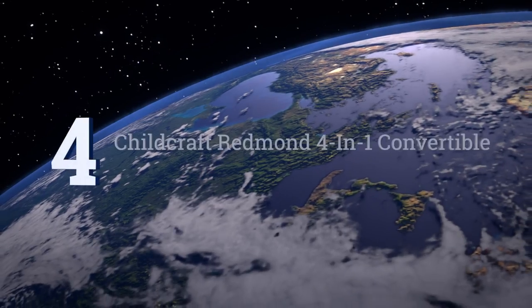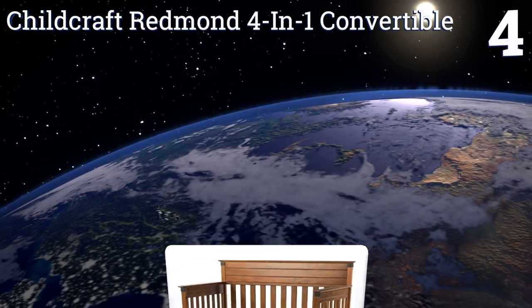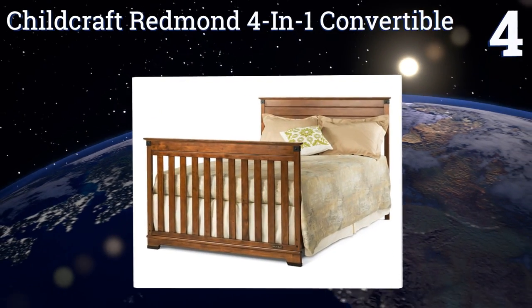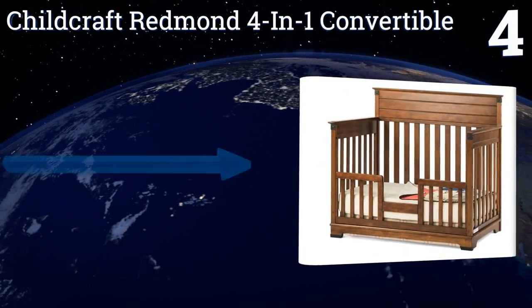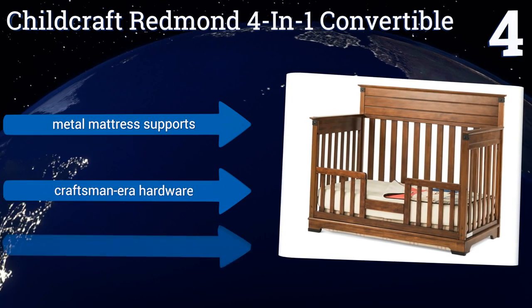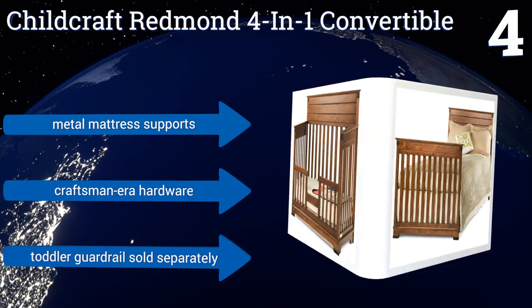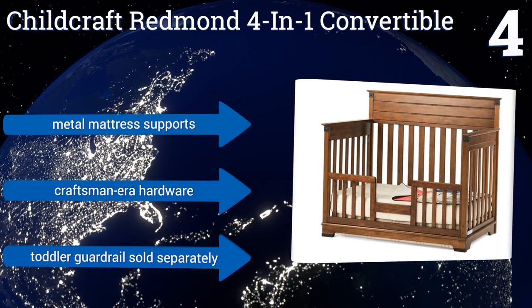At number four, the Child Craft Redmond four-in-one convertible has a non-toxic finish on its sturdy cherry wood that provides both elegance and durability. It can serve as a sleeping surface for your child from their earliest days through to their adolescence. It's equipped with metal mattress supports and craftsman era hardware, but a toddler guardrail is sold separately.